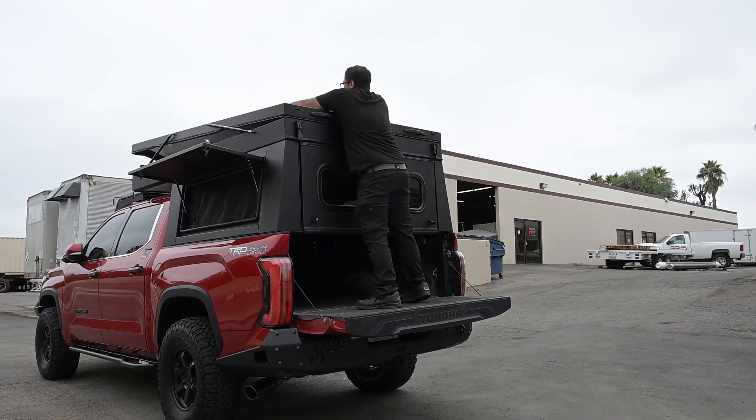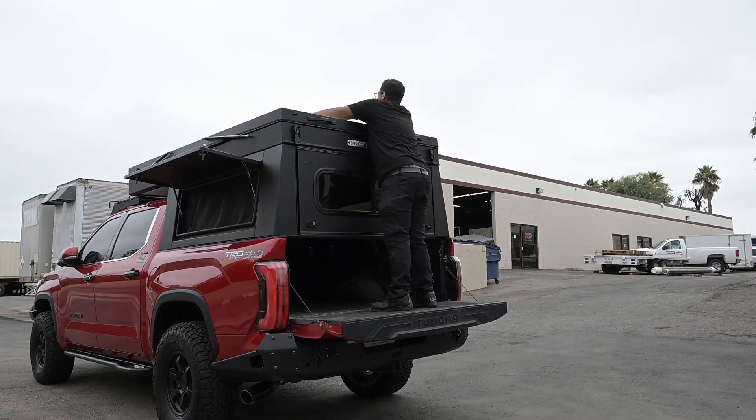And just like that, the camper is closed and ready to go. Thanks y'all, see you in the next video.